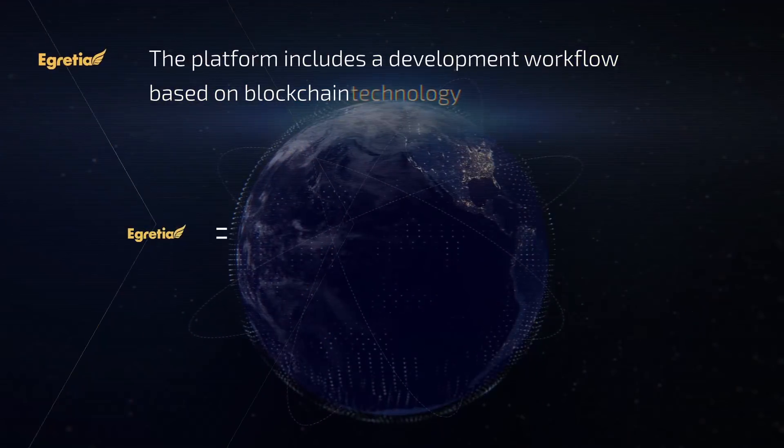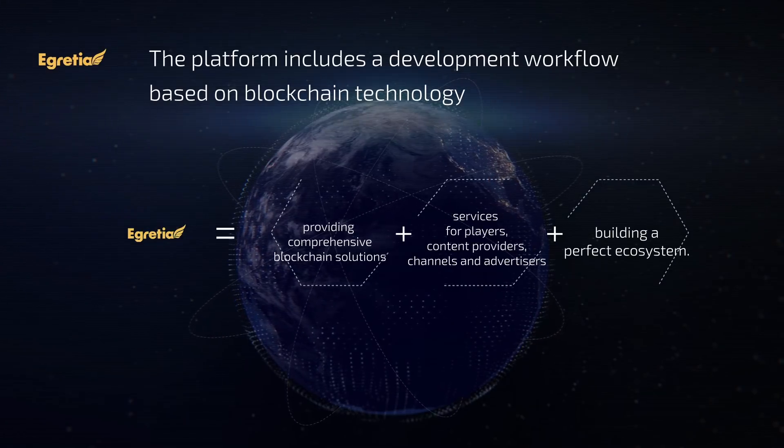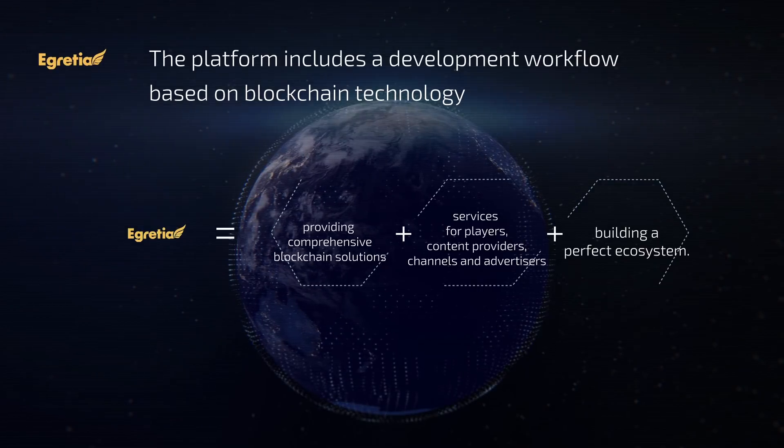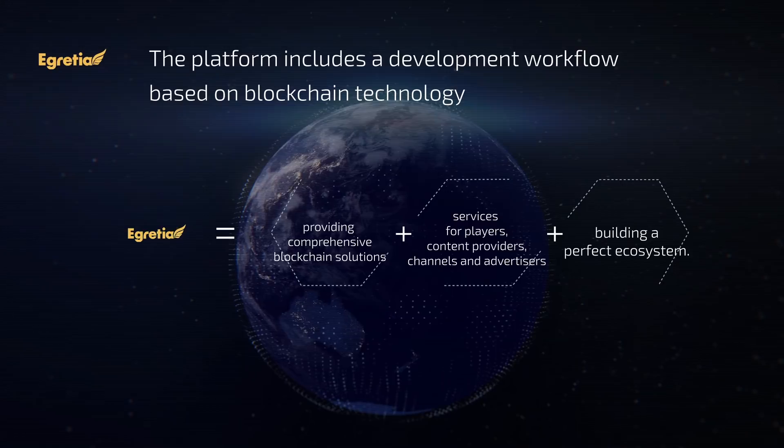The platform includes a development workflow based on blockchain technology, four core products and an incubator, providing comprehensive blockchain solutions and services for players, content providers, channels, and advertisers, and building a perfect ecosystem.